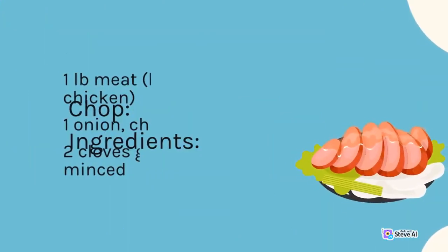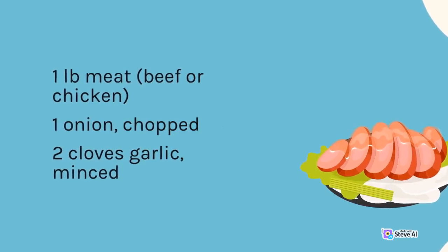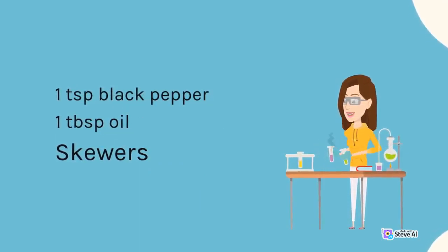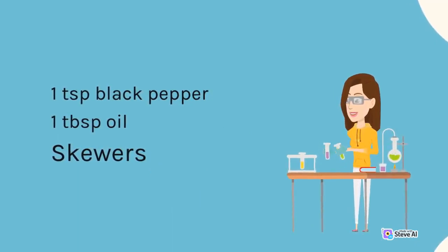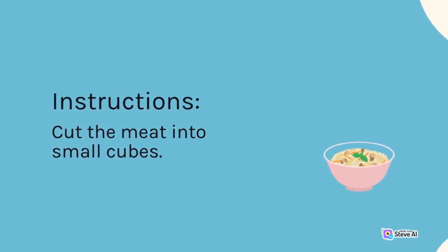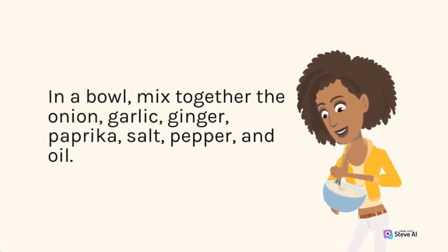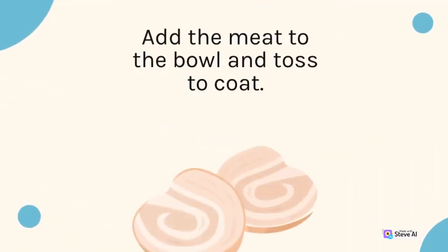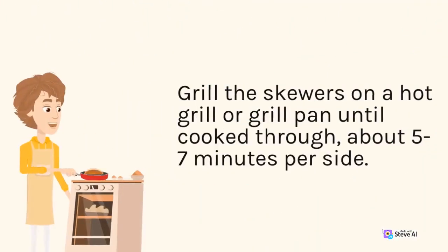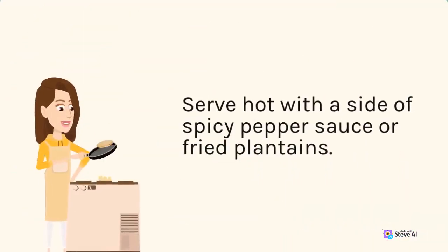Chop — Ingredients: 1 lb beef or chicken, 1 onion (chopped), 2 cloves garlic (minced), 1 teaspoon ginger (grated), 1 teaspoon paprika, 1 teaspoon salt, 1 teaspoon black pepper, 1 tablespoon oil, and skewers. Instructions: Cut the meat into small cubes. In a bowl, mix together onion, garlic, ginger, paprika, salt, pepper, and oil. Add the meat and toss to coat. Thread onto skewers and grill on a hot grill for 5-7 minutes per side until cooked through. Serve hot with a side of spicy pepper sauce or fried plantains. Pallava sauce — Ingredients: 1 lb meat (chicken, beef, or fish), 2 cups chopped greens (spinach, kale, or collard greens), 1 onion (chopped), 2 cloves garlic (minced), 1 teaspoon ginger (grated), 1 teaspoon paprika, 1 teaspoon salt, 1 teaspoon black pepper, 2 cups chicken or beef broth, and 1 tablespoon oil. In a large pot, heat the oil over medium-high heat.